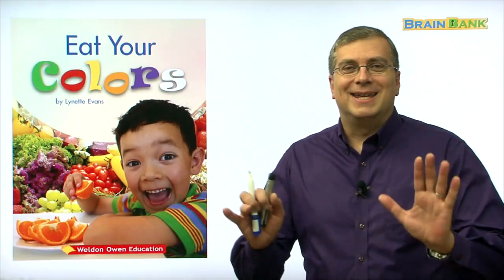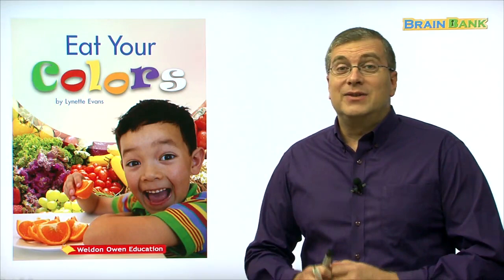Hi, kids. Welcome to Brain Bank. I'm Brian Stewart. Are you ready to read another book with me? I hope so.